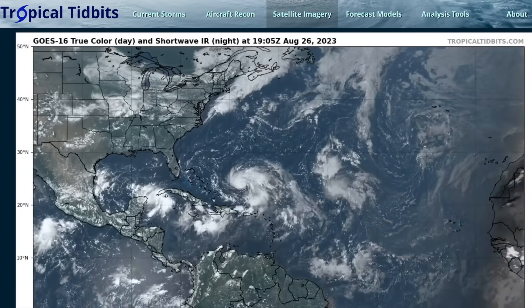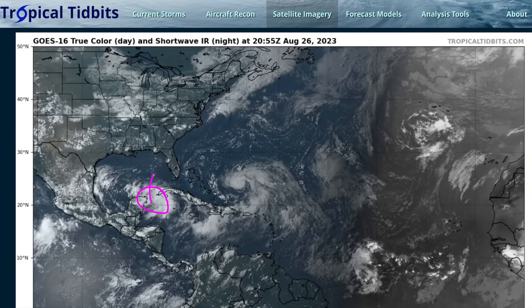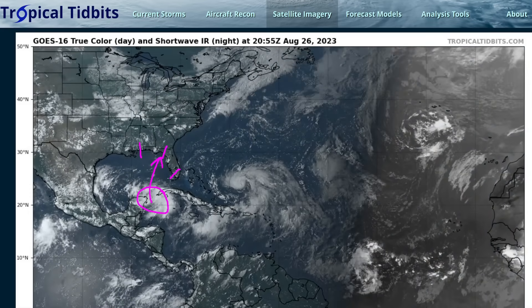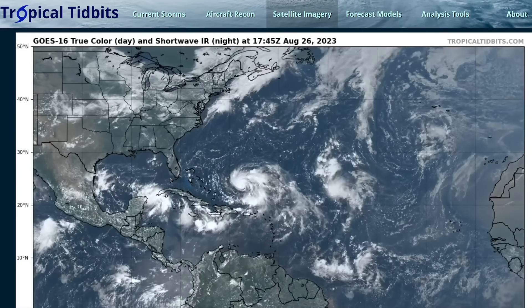That's about it for this video. We'll continue to watch Franklin like we mentioned, and TD-10 will be moving into the Eastern Gulf of Mexico. Everywhere from the North Gulf Coast to the Florida Panhandle to the Florida Peninsula should be keeping a close eye on this, as it could develop quickly over the next few days. So we need to be ready just in case it does. That's it for now. Thanks for watching.